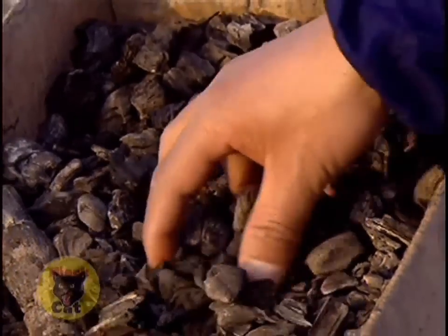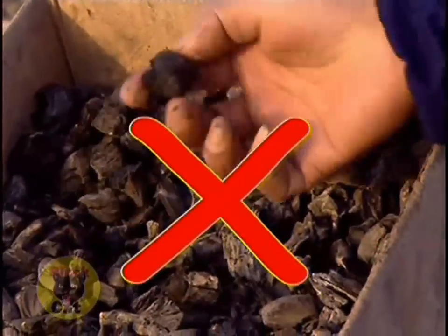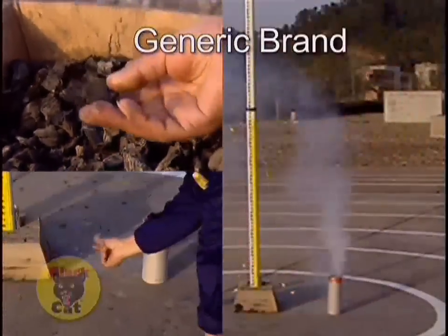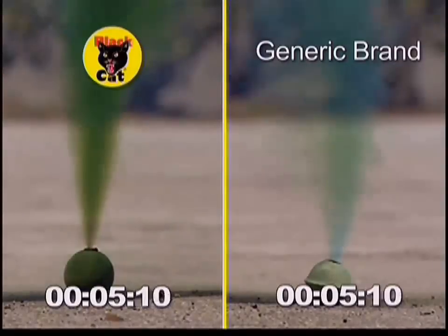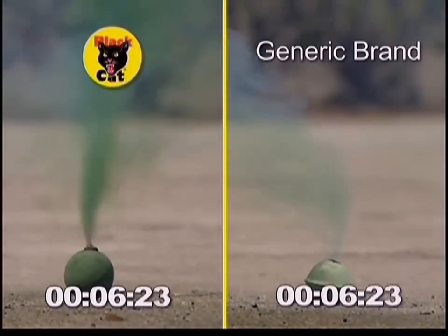Cheap fountains often contain poor quality low-grade charcoal to make them appear fuller, but that also makes them look pale and tired. Where there's smoke, there's Black Cat.